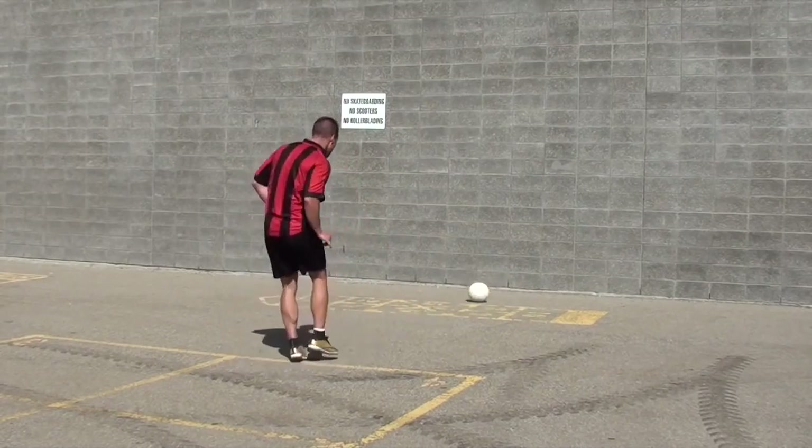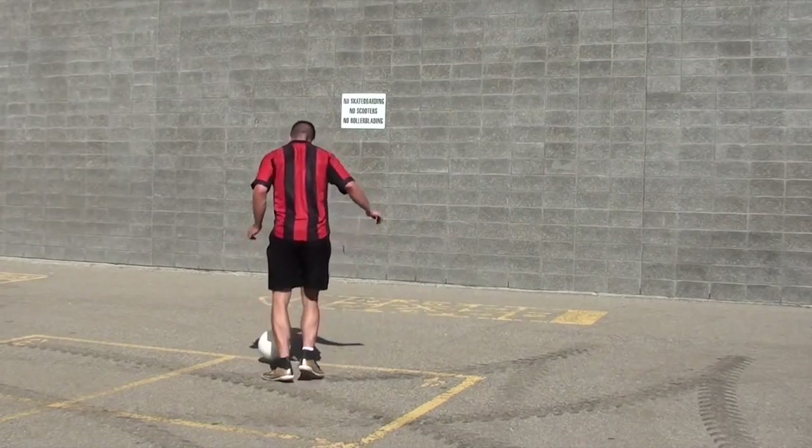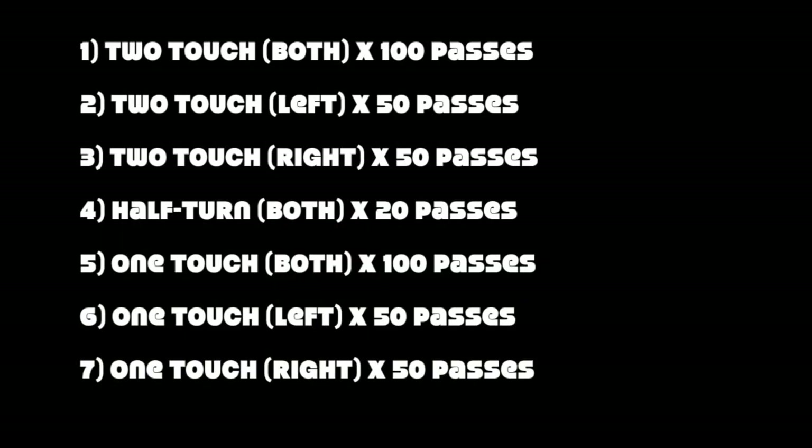So in today's video, I'm going to help you with your technique and also give you a little routine you can use to get tons of passes and improve your technique in seven different exercises. These are just recommendations — if you want to do less or if you want to do more, that's up to you.